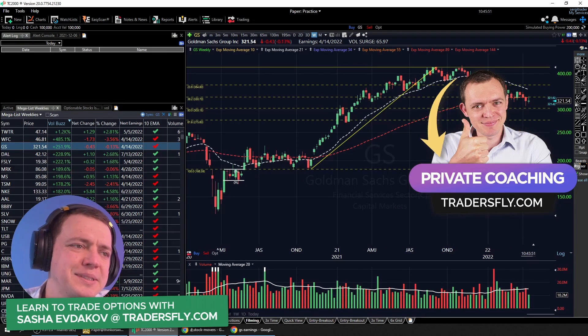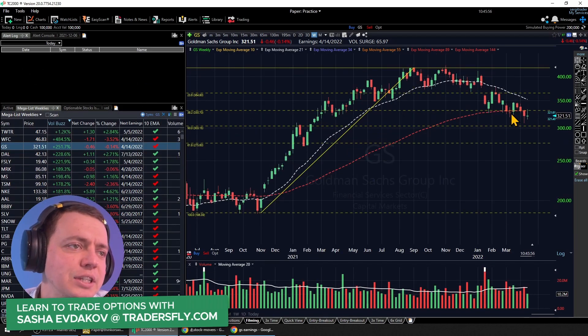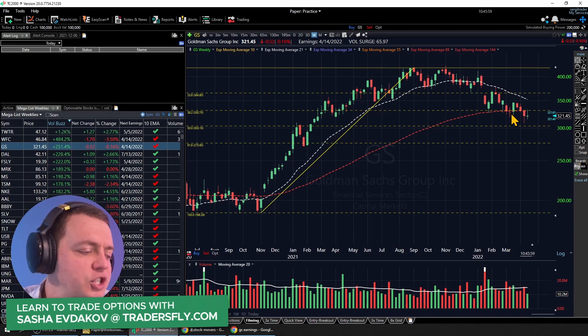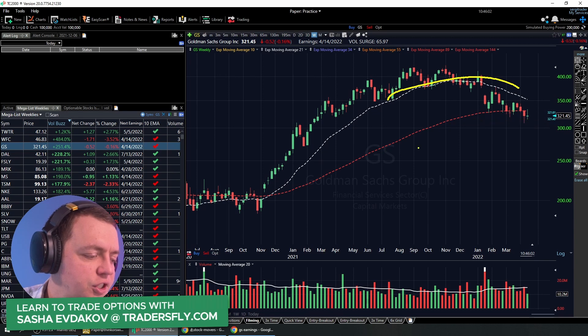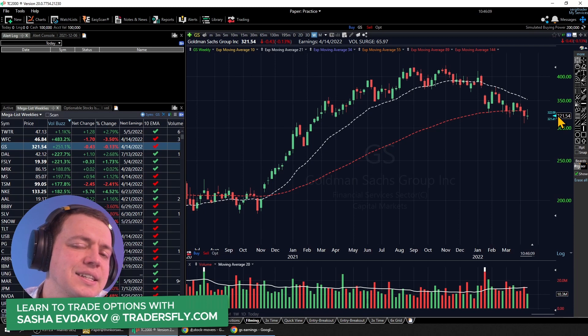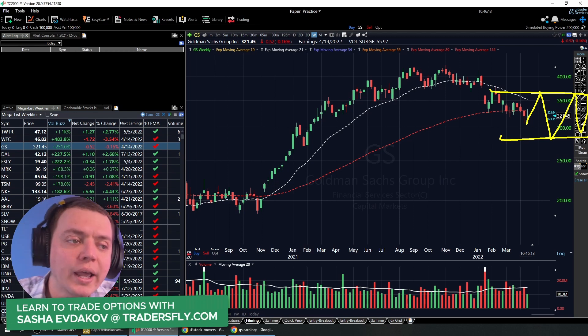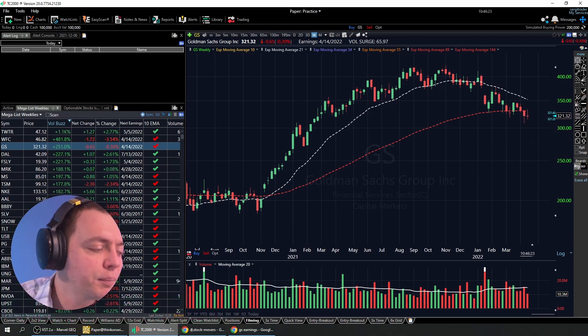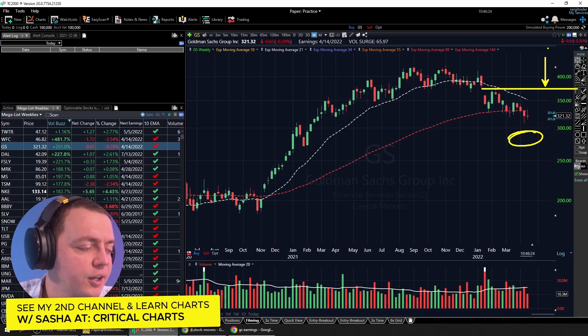That 50% Fibonacci level doesn't always work out, but it's a normal general retracement you can expect for stocks. The moving averages are slowing down — the stock was picking up speed but now it's decelerating — so you might just get some stagnant or sideways action, a few pops and drops, staying in a trading range. It's not that you can't trade it, but it's more along the lines of buying on dips and selling when it rips a little higher.